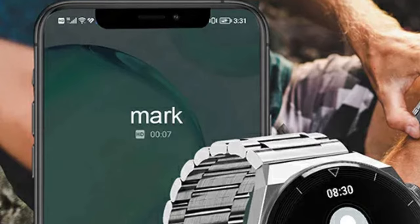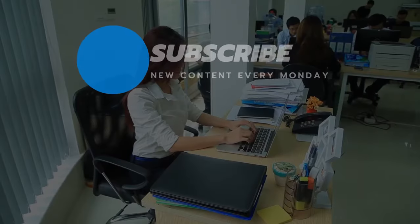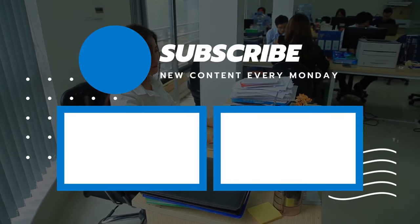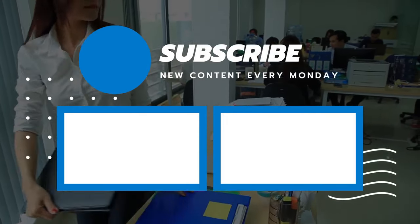So that sums up today's video. We hope you enjoyed it, and if you did, please leave a like on the video. And if you're new here, hit that subscribe button. Until next video, have a great day!